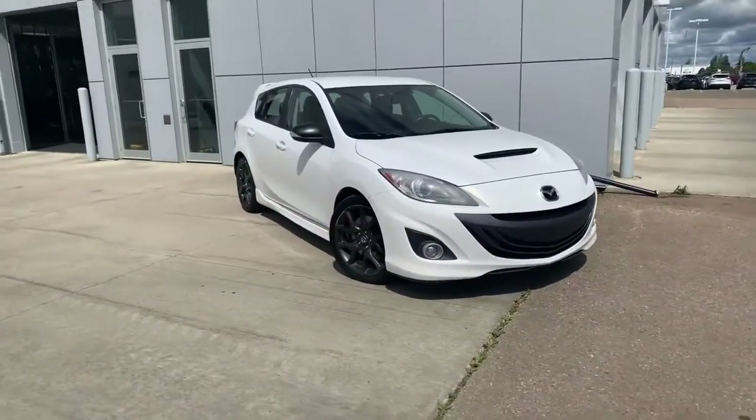Hey there, it's Chaz here from LA Mazda. I wanted to make you a video on our 2013 Speed 3. You can see it peeking right over there — take another look at this beauty.